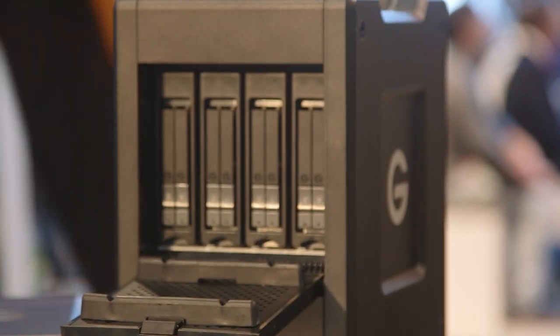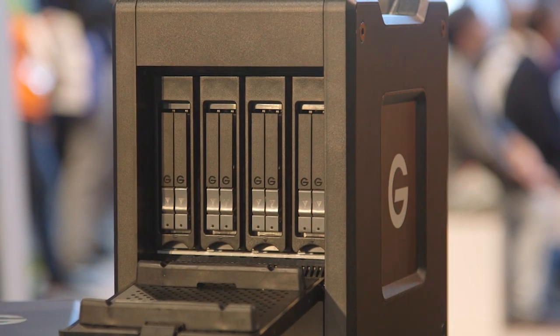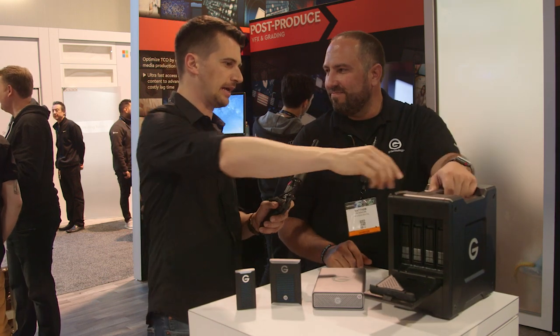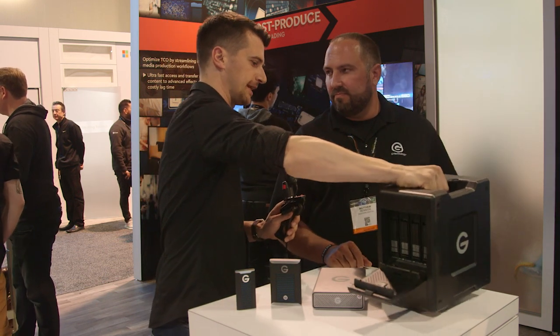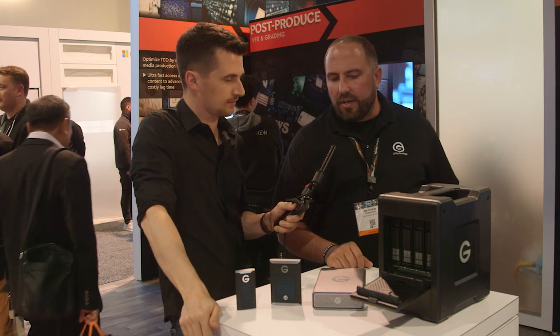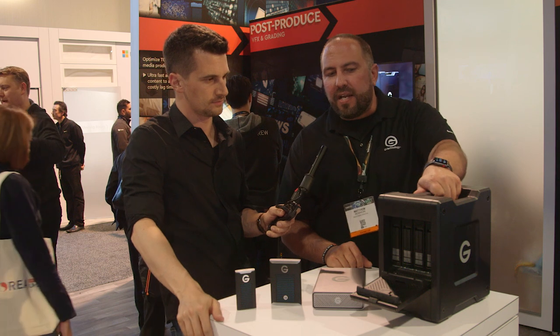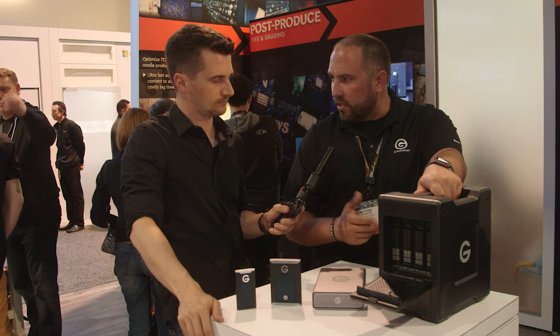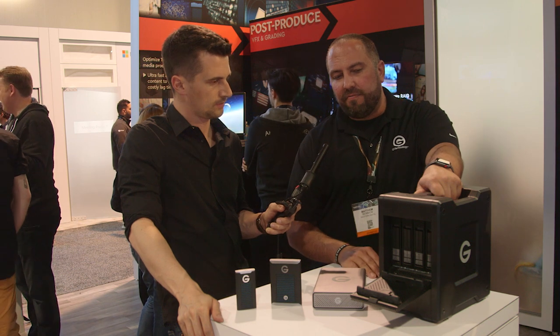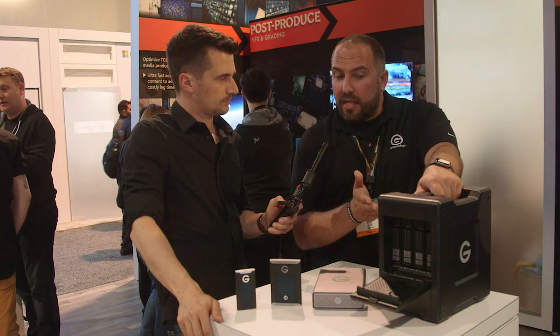So it's a fantastic product. It's serviceable, it's redundant, it's just as fast at reading as it is at writing. Of course it has a handle, and it's quite light because the SSDs are much lighter than hard disks. So when it comes time to carry it, it will be a lot easier and can take a bit more abuse than a spinning disk model. The G-Speed Shuttle SSD is going to be available in 8TB and 16TB.